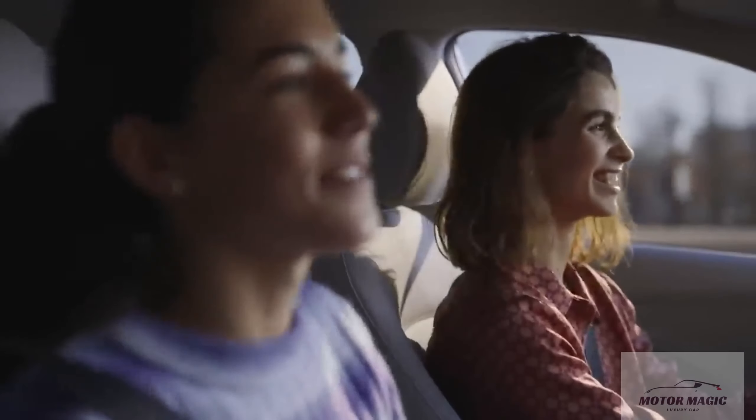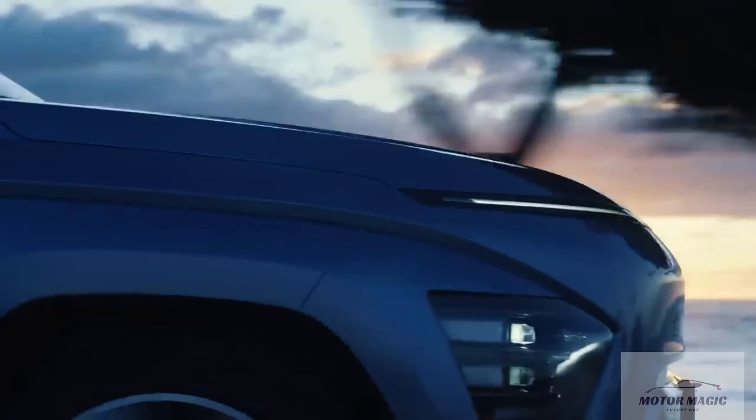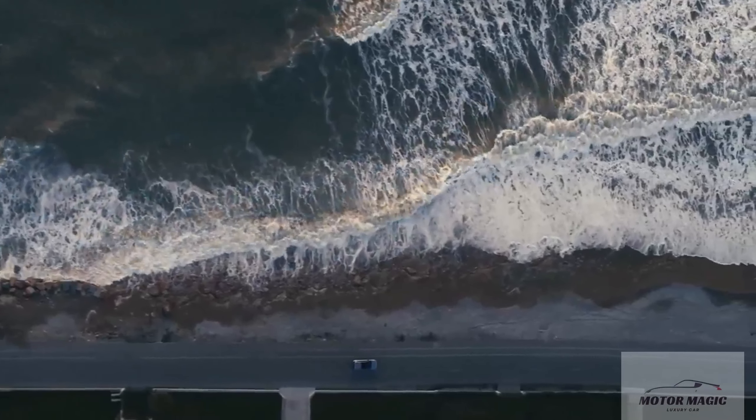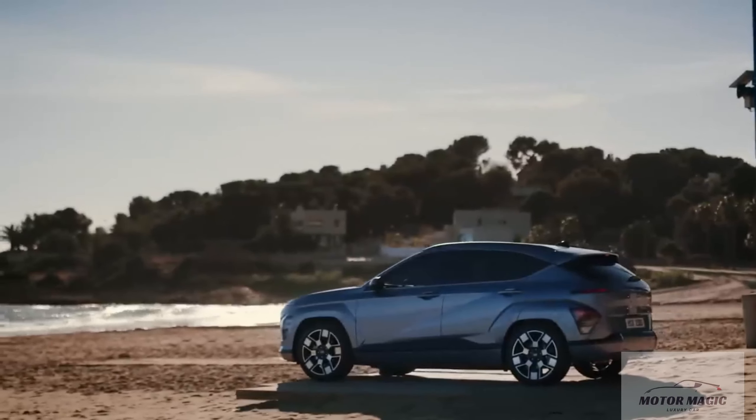Neither Hyundai nor the EPA has released fuel economy estimates for the 2024 Kona, but we expect to see comparable figures to last year's model, which was rated as high as 30 mpg city and 35 mpg highway. When we get the chance, we'll take the Kona on our 75-mph highway fuel economy route and update this story with results.